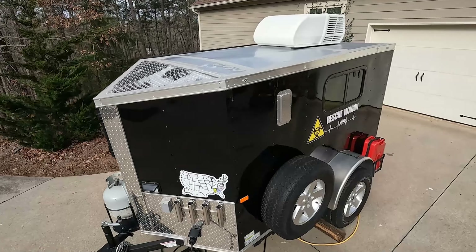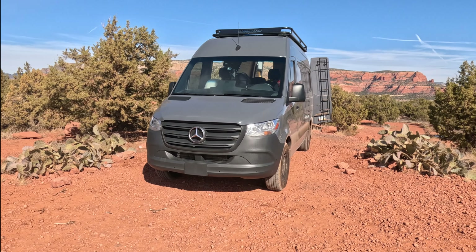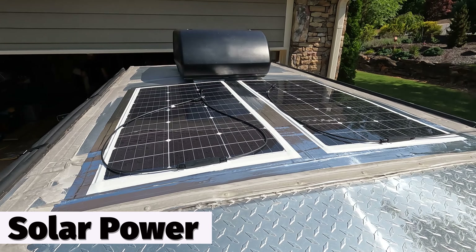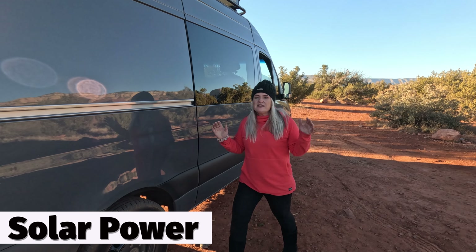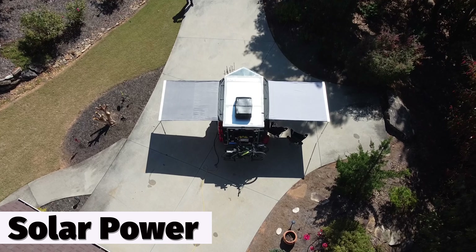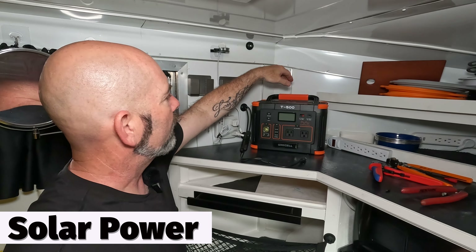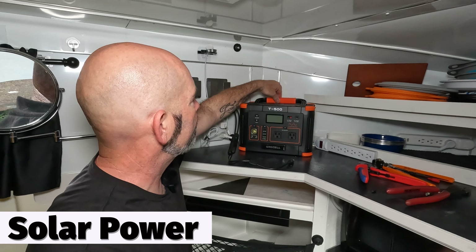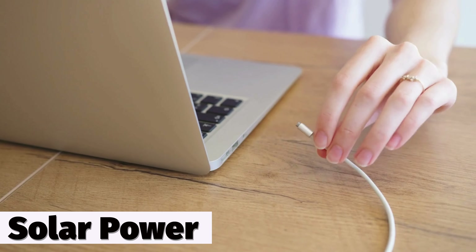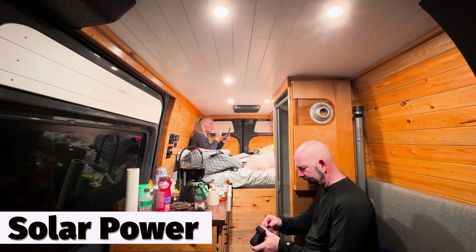Both the rescue wagon and the van have a unique, cool, outdoorsy kind of look. They look different, but they both have that outdoorsy look. In addition, they both have solar capacity. However, the van had a lot more solar capacity than we have in the rescue wagon, which is pretty limited. It does charge up our portable power station, and that allows us to keep our fridge going and run our computer and electronics. But in the van, it actually pretty much runs the whole thing.